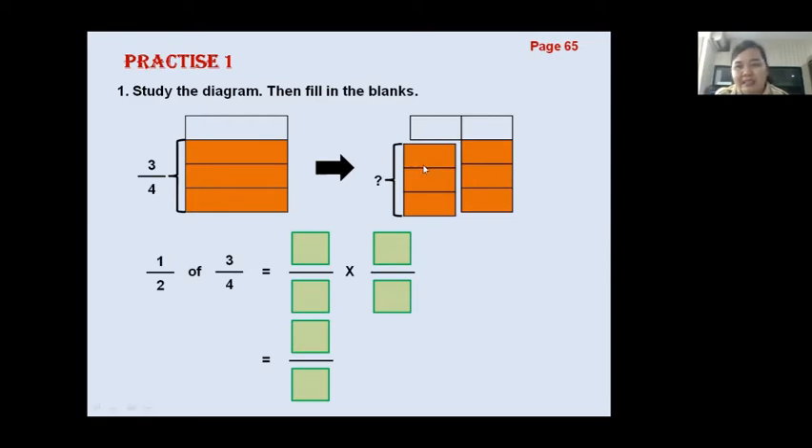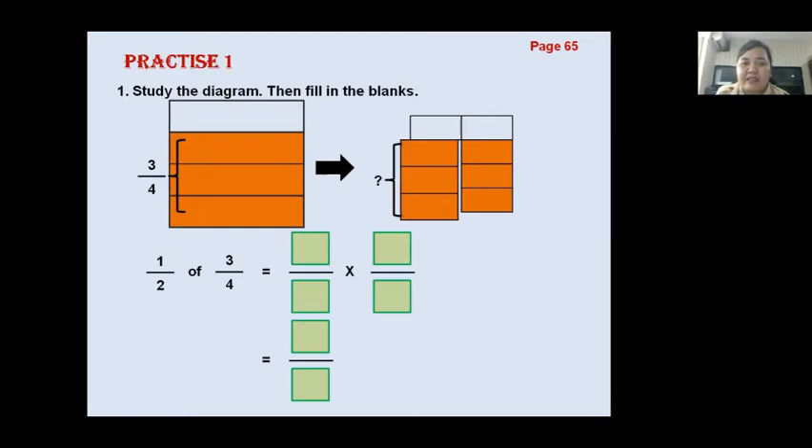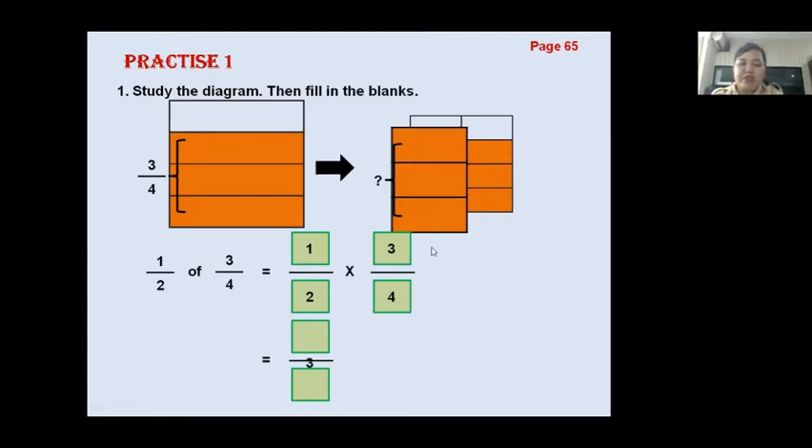And then we will take one half — we want to take half of it. Here is the half. So, what is the answer to this question? Look at this: one half of three quarters. Numerator times numerator, denominator times denominator — one times three equals three, two times four equals eight. So the answer is three-eighths.